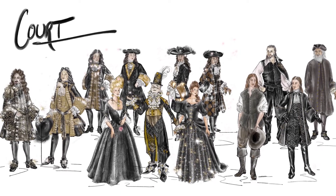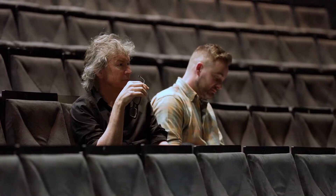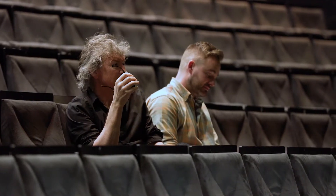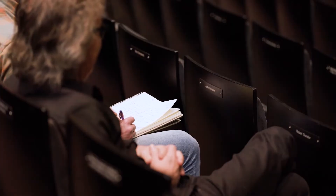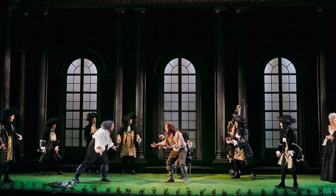This production of As You Like It is set in a version of Versailles — our inspiration for the entire world. Working with Simon Phillips as a designer, he generally comes to a production with a very strong vision of what he wants to achieve. When thinking about how to stage this play, he wanted the court to be as strongly a court as a court has ever been.